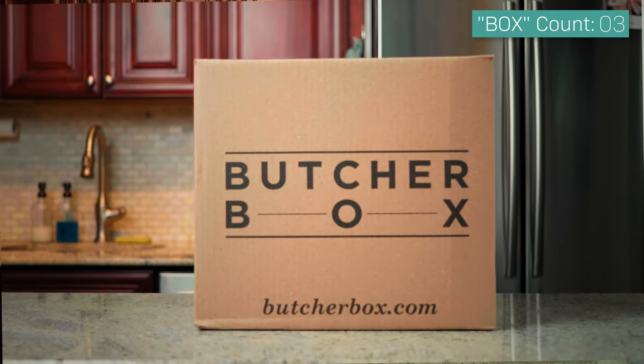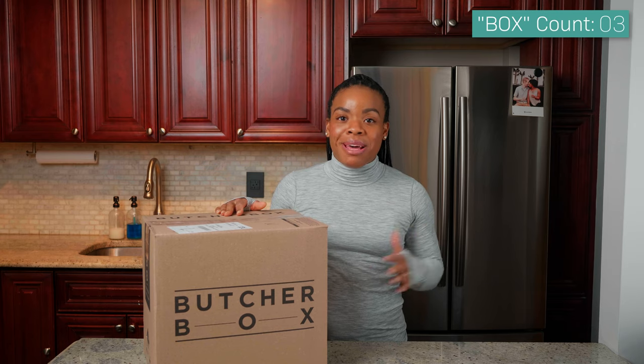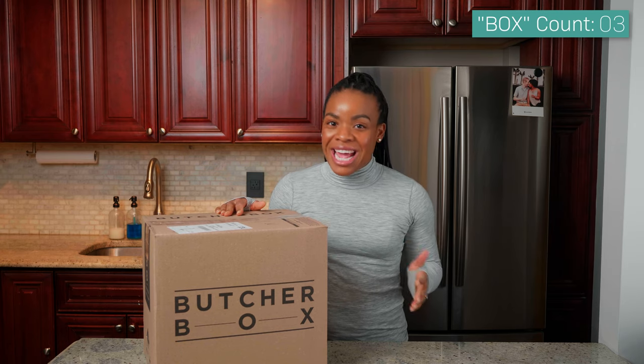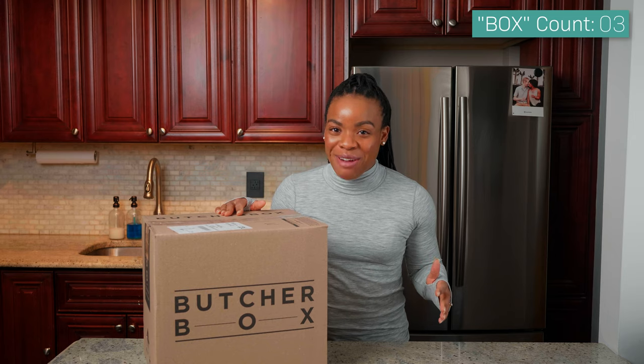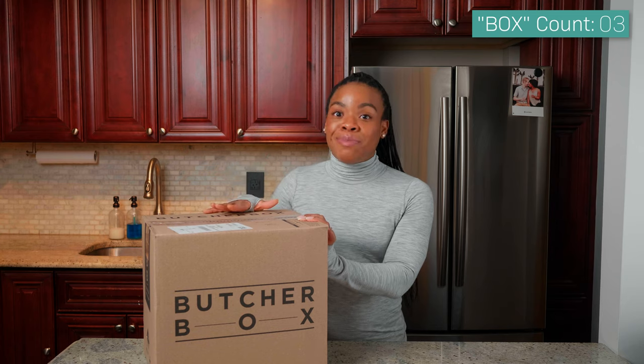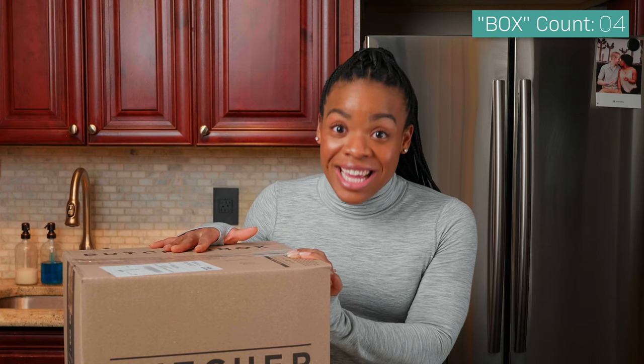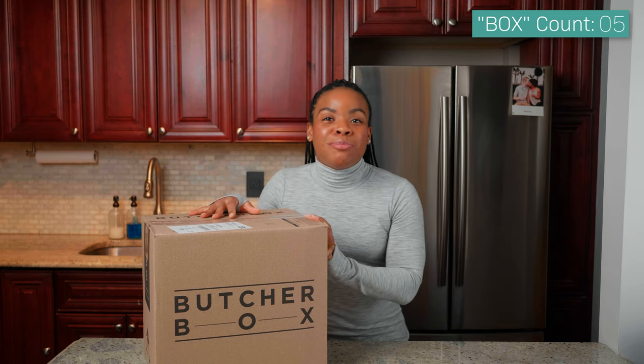In today's video I'm going to be opening up and unboxing my first Butcher Box order, and I am super excited. One, I am always at the grocery store — I swear I'm there every single day and I do not want to be. And two, when I had my first cut of meat from this box I was like, what is that? I need to have that again.